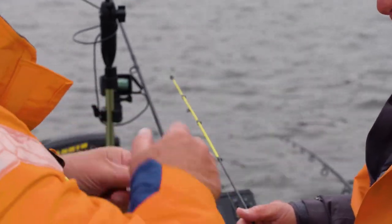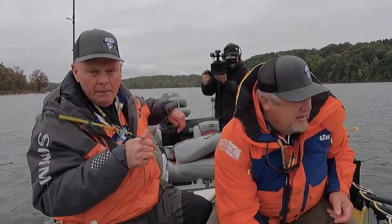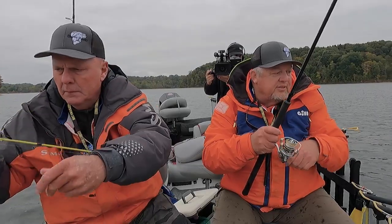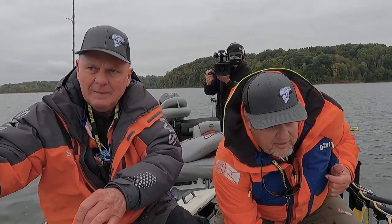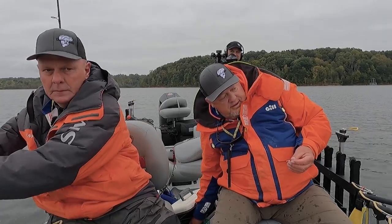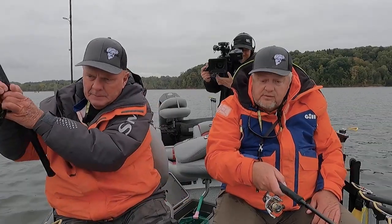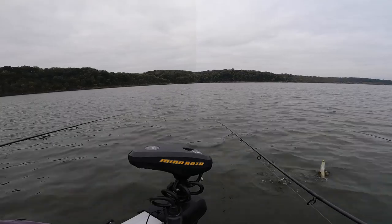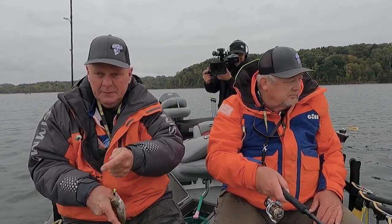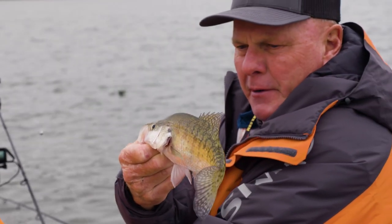They're not monsters, but they're good eating. You can catch a pound and a quarter fish here and occasionally a little better than that. Green is such a good place to bring the family because the number of crappie here are pretty awesome — you can get the kids on fish, keep them interested. Another little nine and three-quarter inch crappie — just eater-size crappie here at Green River Lake.